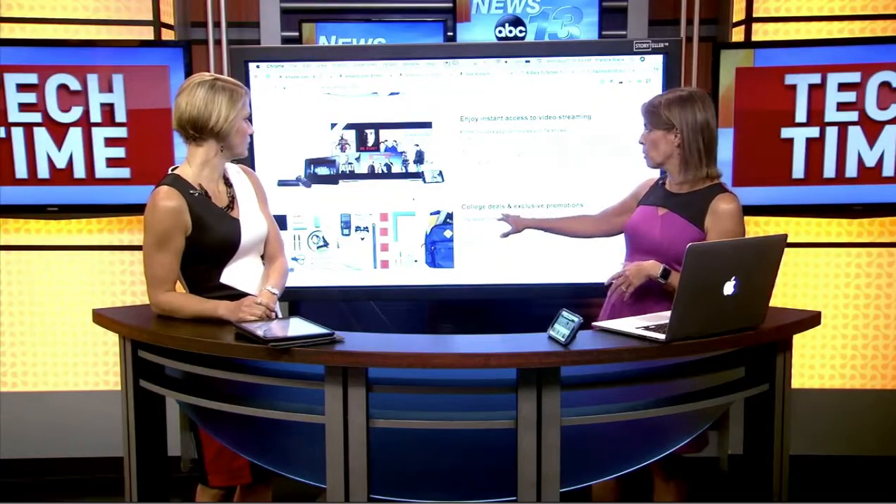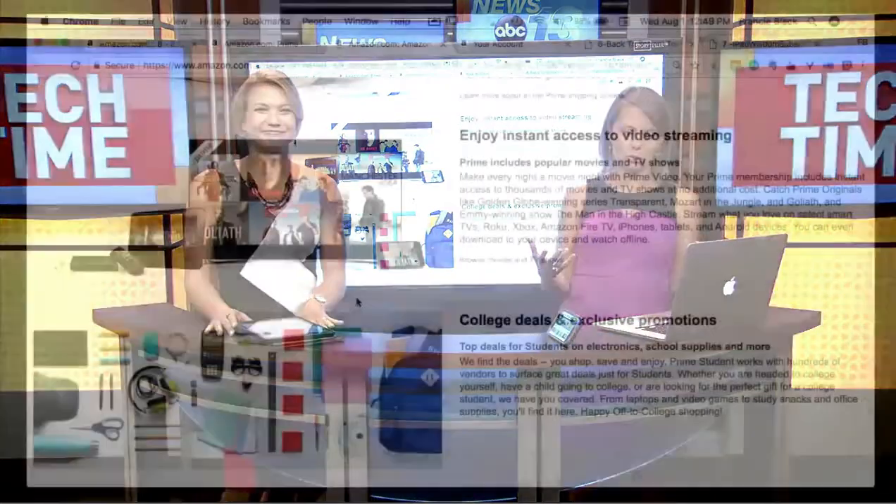You get the free shipping, instant access to video streaming, and specific promotions that are specifically for college students, which are really great.